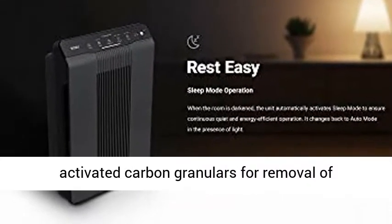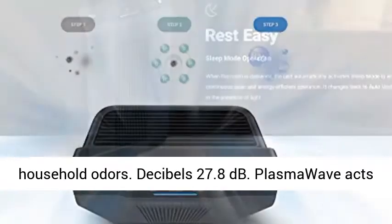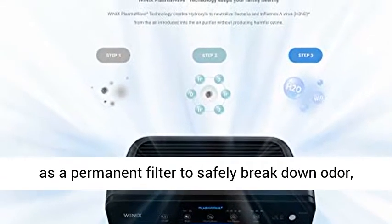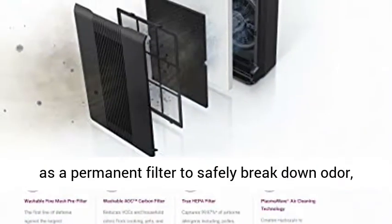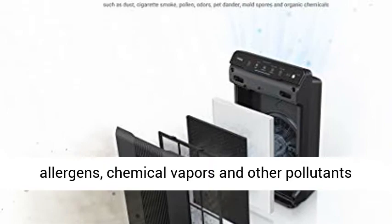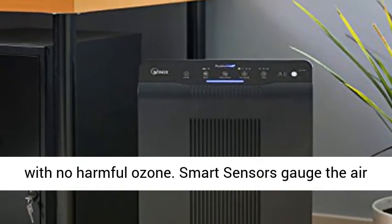Washable AOC Carbon Filter, made from activated carbon granulars for removal of household odors. At 27.8 decibels, PlasmaWave acts as a permanent filter to safely break down odor, allergens, chemical vapors, and other pollutants with no harmful ozone.